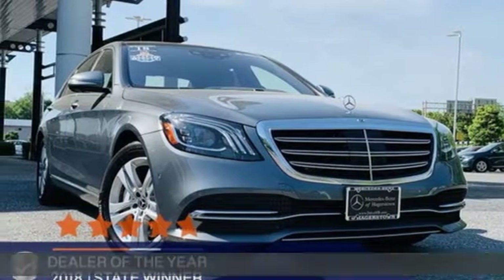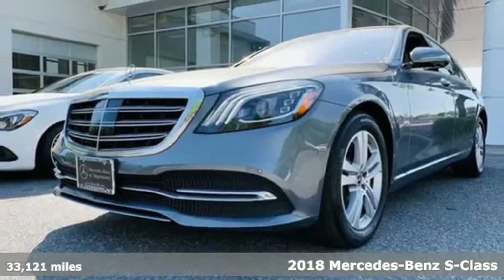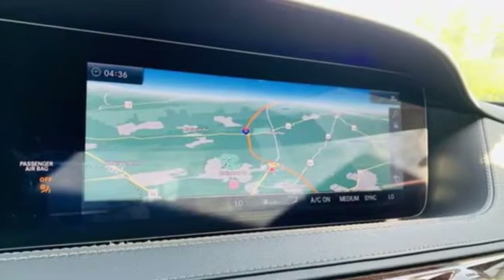It's a certified 2018 Mercedes-Benz S-Class. High style, high performance Mercedes-Benz, plus it offers an exciting list of features.